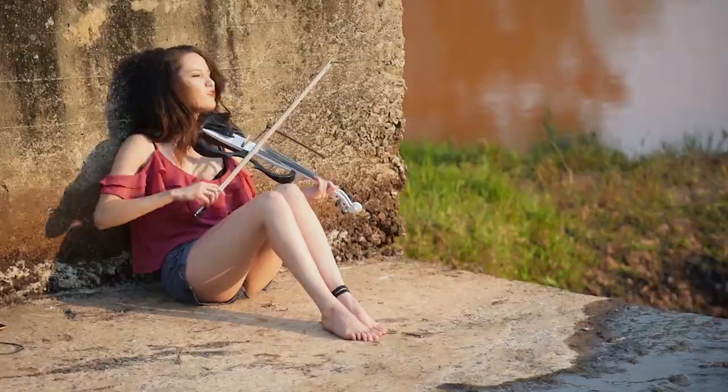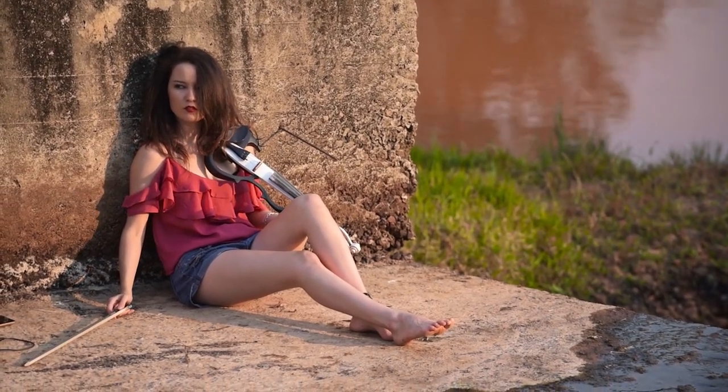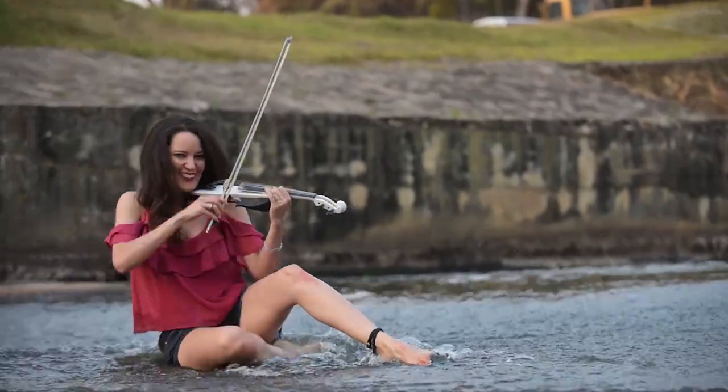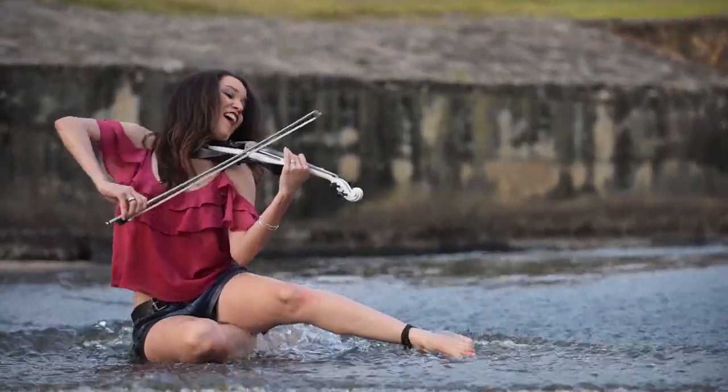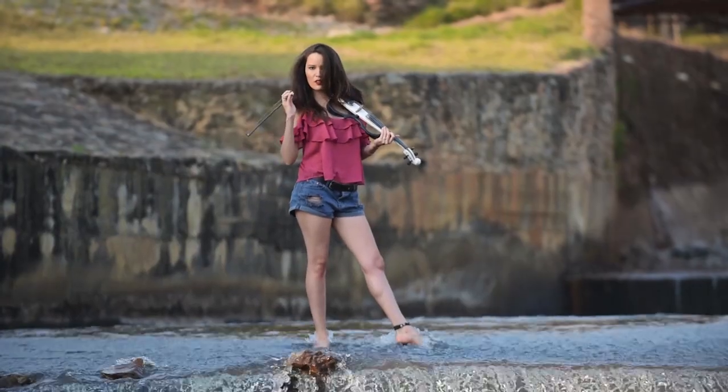Anyway, I wasn't planning on getting wetter than up to my ankles, but for the final shot of the day I was crouching and then fell on my butt, so we decided we may as well try one take like that while I was down there and soaked already. Ended up using it though — sweet business!